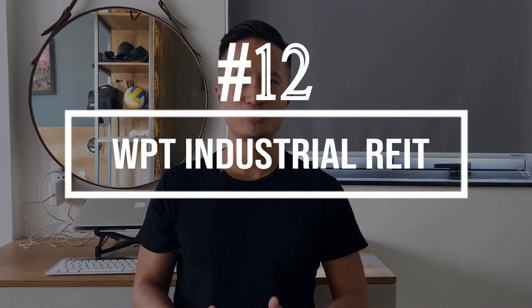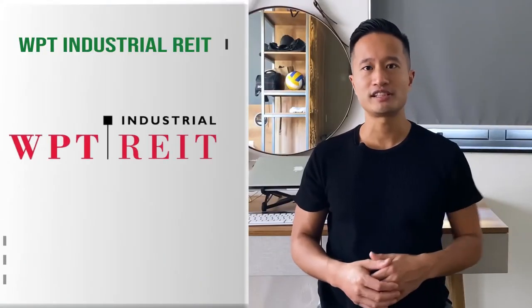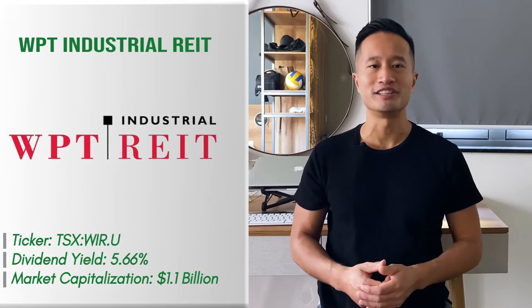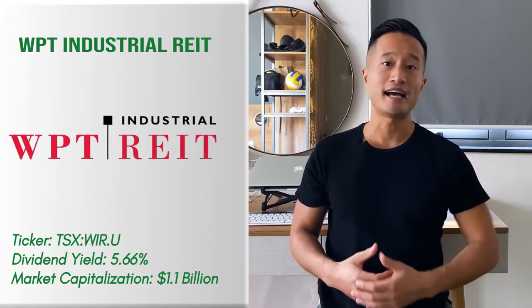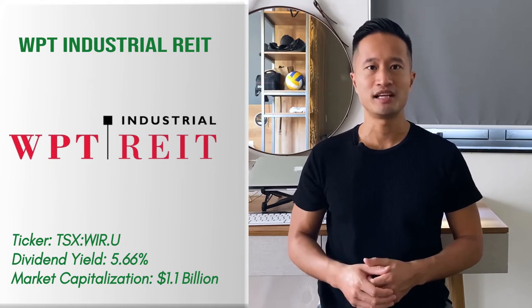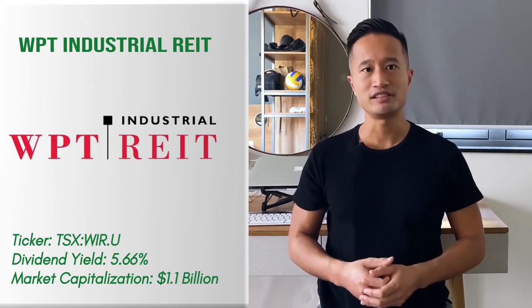Number 12: WPT Industrial REIT. This REIT has a portfolio which consists of light industrial properties. It has a significant presence in the US and has been producing fantastic results for the past several years. Its tenants consist of high-quality companies including Amazon. It's a stock that's well-poised to rebound substantially as the markets recover from the effects of the coronavirus recession.